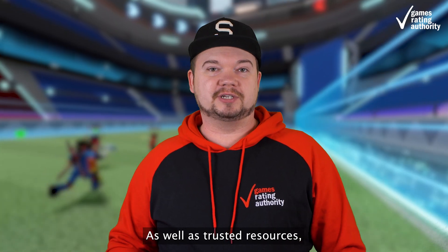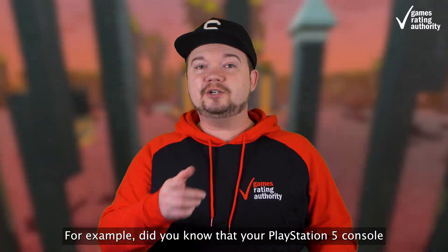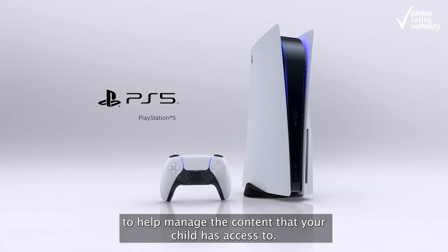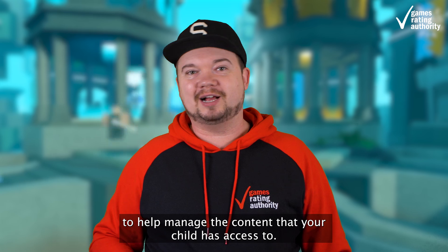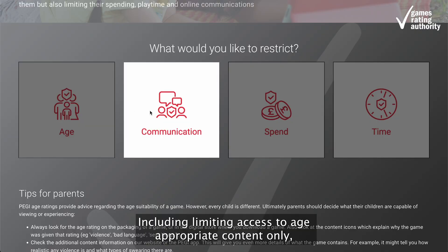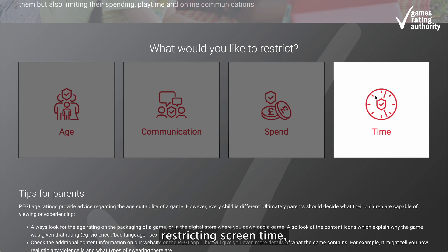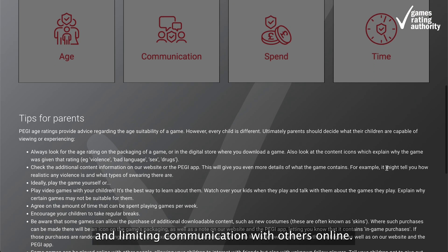As well as trusted resources, there are also powerful tools available. For example, did you know that your PlayStation 5 console is packed full of parental control options to help manage the content that your child has access to? Including limiting access to age-appropriate content only, limiting spending, restricting screen time, and limiting communication with others online.